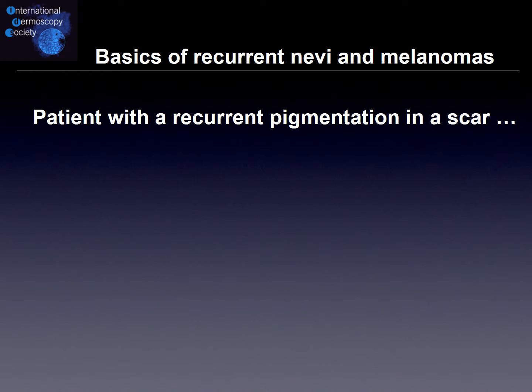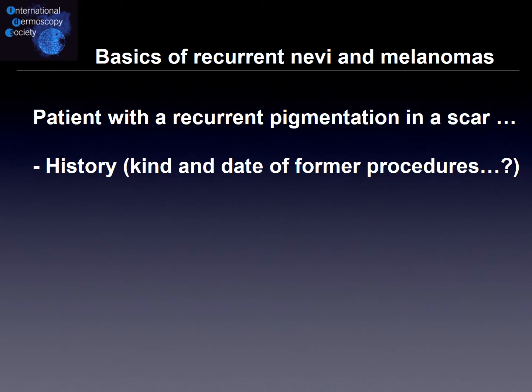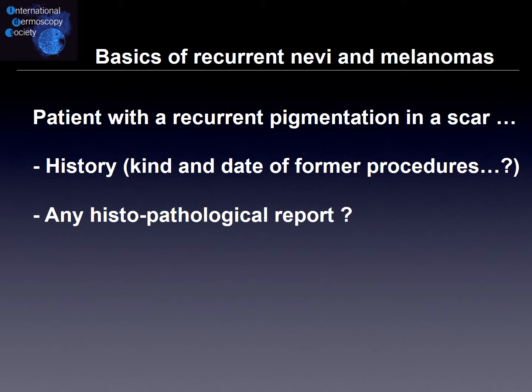When we have a patient with a recurrent pigmentation in a scar, we ask about the kind and date of the former procedure, and if available, the report of histopathology. We also look at the clinic and especially use our dermoscope. What we found in our study is that the date, the histopathology report, and the dermoscopy are the most important clues for how to proceed in future.